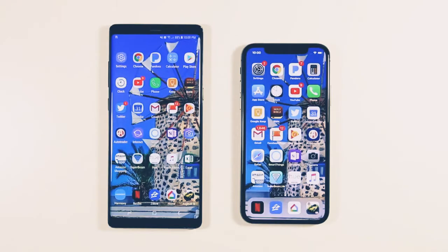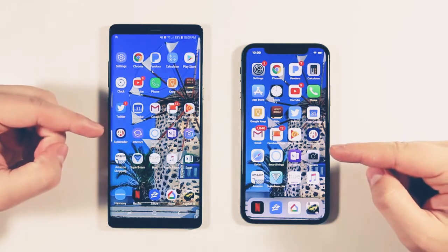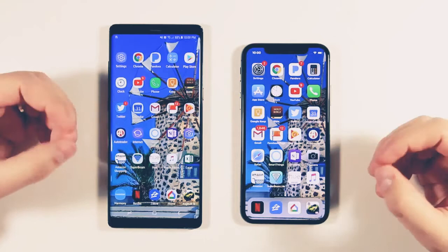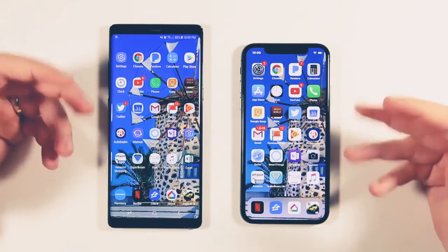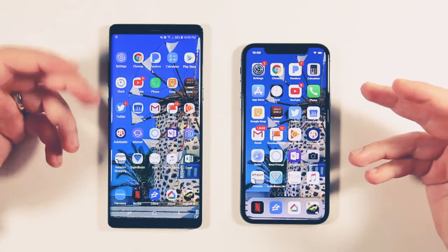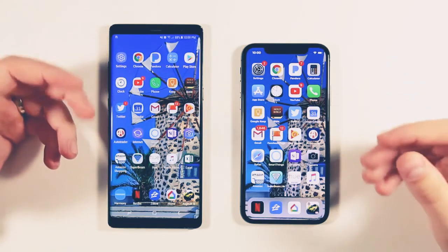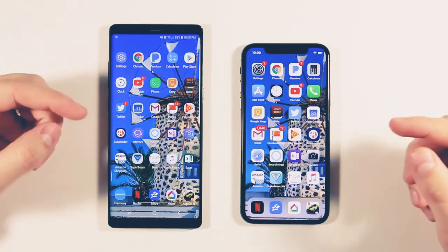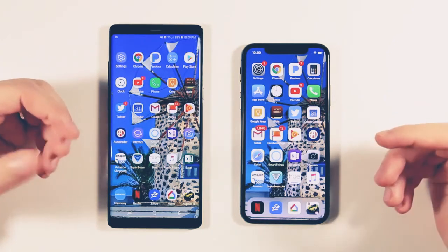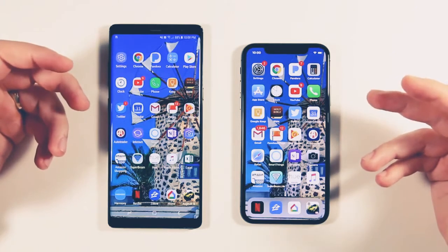What's up guys, Eric here from Tekasode TV. Today we're doing a speed test between the iPhone 10 and the Galaxy Note 8, but this isn't going to be the usual type of speed test. Most speed tests open a bunch of different games — like six, seven, maybe eight games — and do some video processing and exporting, all at the same time, to see which device handles a really heavy workload best. But in real life and day-to-day use,